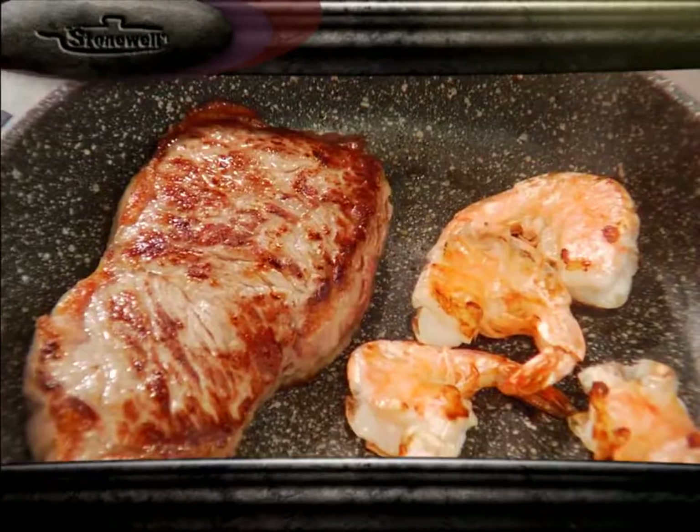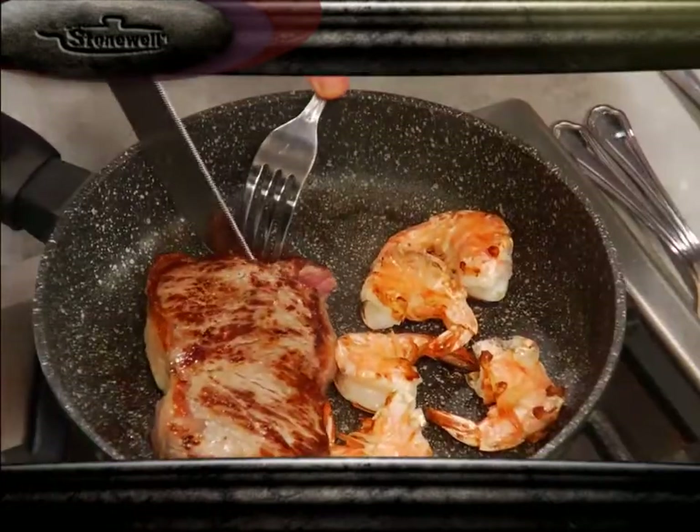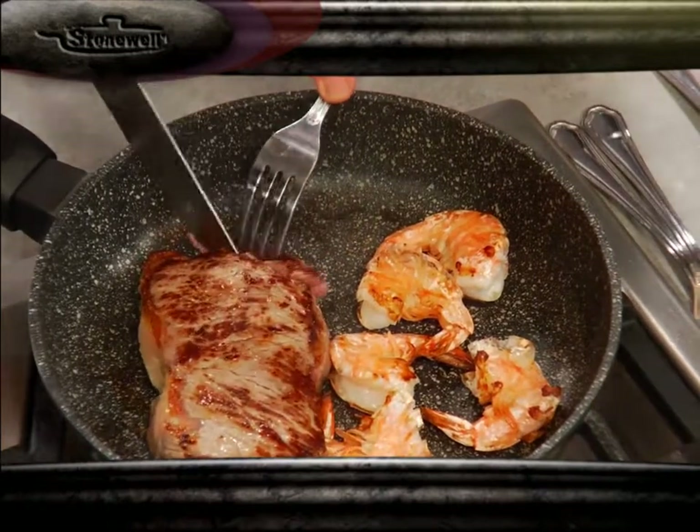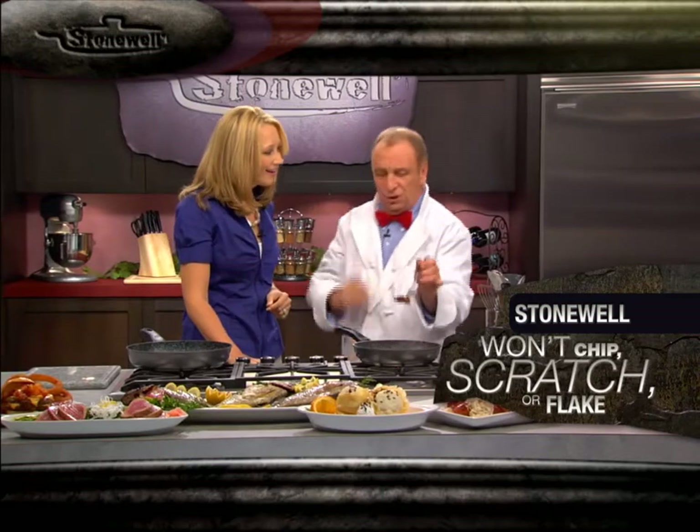Stonewell is ten times stronger and will last ten times longer than many non-stick pans in the market today. Laurie, why don't we just check on our steak? Wait a minute — you can't cut right in that pan. That's a knife, and that is a non-stick cooking surface. John, what are you doing? I've told you, Stonewell is so durable, you're not going to scratch the surface of the pan.